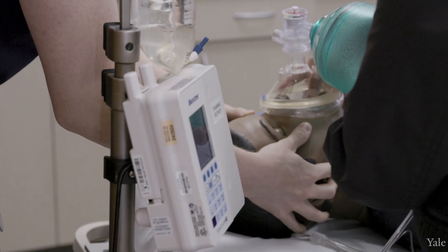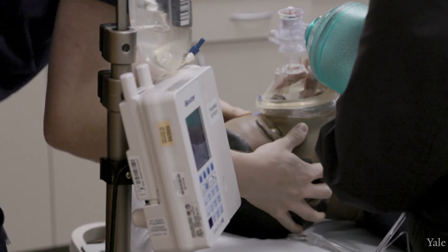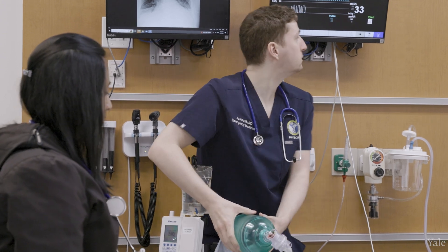Usually at the beginning, everyone gets assigned a different role. Someone will be in charge of ordering labs, medications, imaging, and you get to rotate throughout the curriculum and fill all those different roles. We have a 12-week curriculum where every Friday the students come in for a simulation scenario.